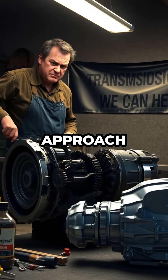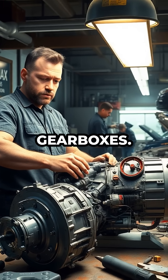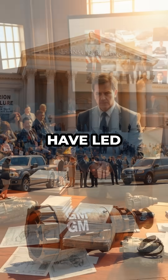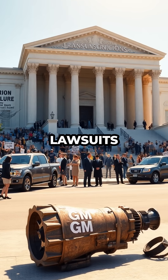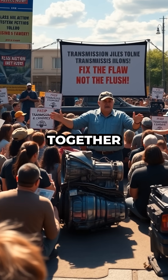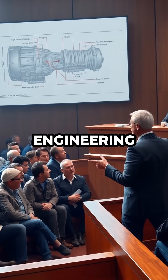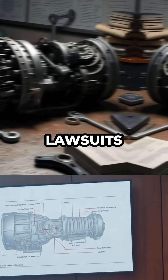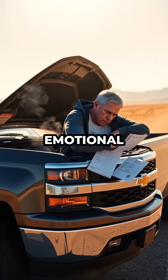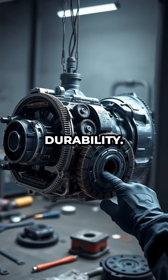Their innovative approach has made them the go-to for anyone serious about fixing these deeply flawed gearboxes. It's no surprise that these transmission failures have led to a slew of class-action lawsuits against General Motors. Owners across the country have banded together, demanding accountability for what amounts to a systemic engineering failure. These lawsuits document not only the mechanical failures themselves, but also the financial and emotional toll on consumers who trusted GM for reliability and durability.